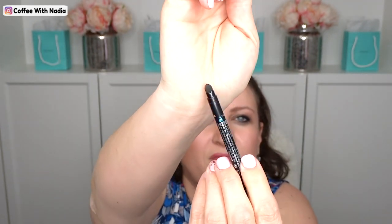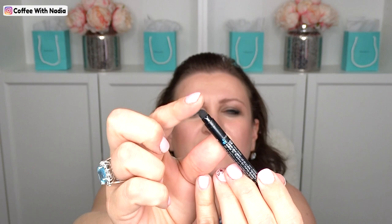Another favorite of the month has been the Sephora retractable eyeliner. This one is waterproof and I absolutely love it. It does have the little sponge tip to soften your eyeliner line if you need to. That is it for the makeup favorites for the month — I will list everything down below.